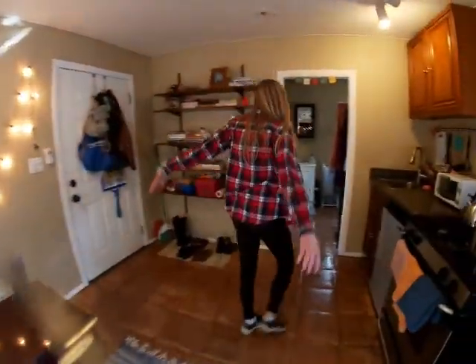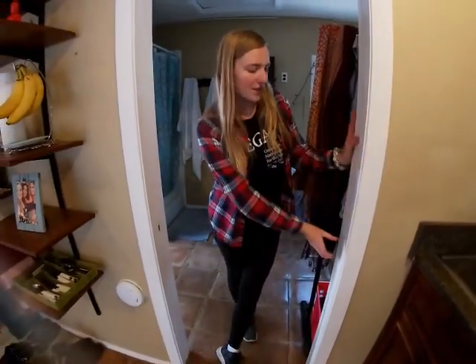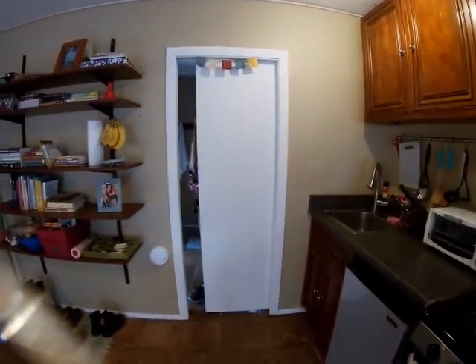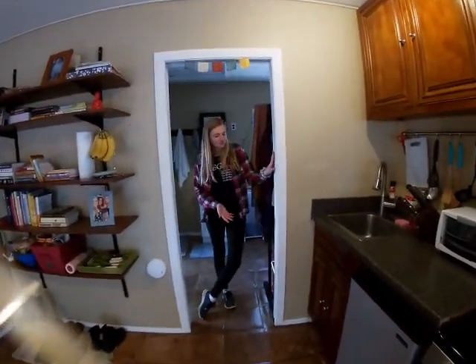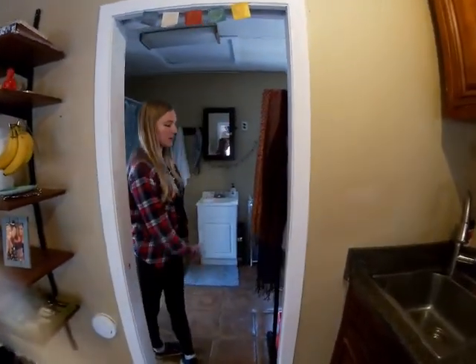Now we're going to be entering our bathroom slash closet storage area. The cool thing about this is that there's a pocket drawer so we can close it for privacy, which is really nice. But we kind of just like to keep it open.